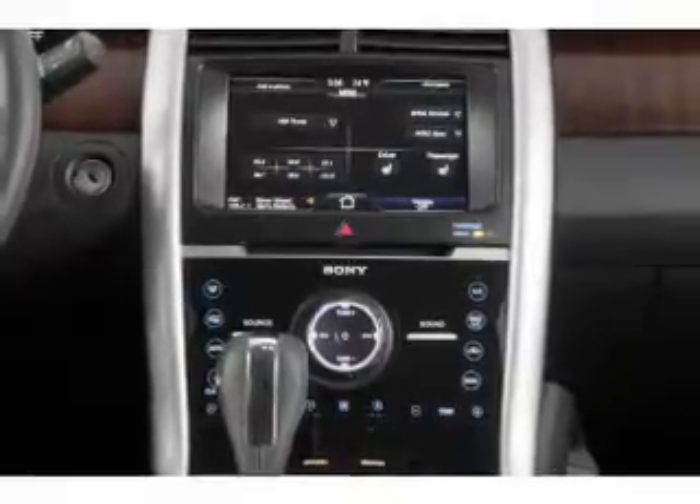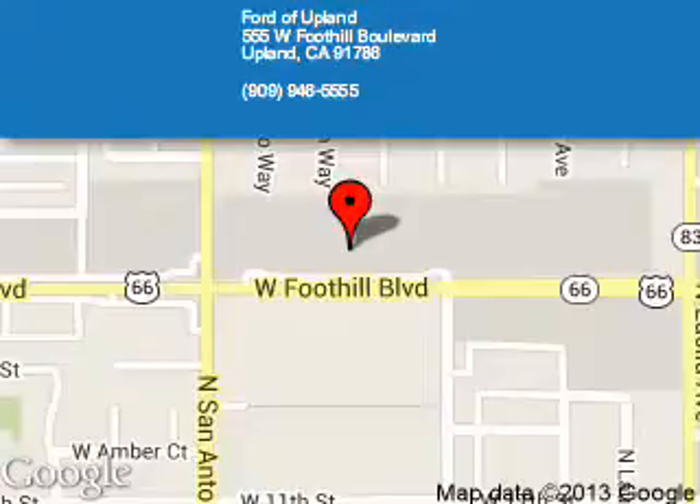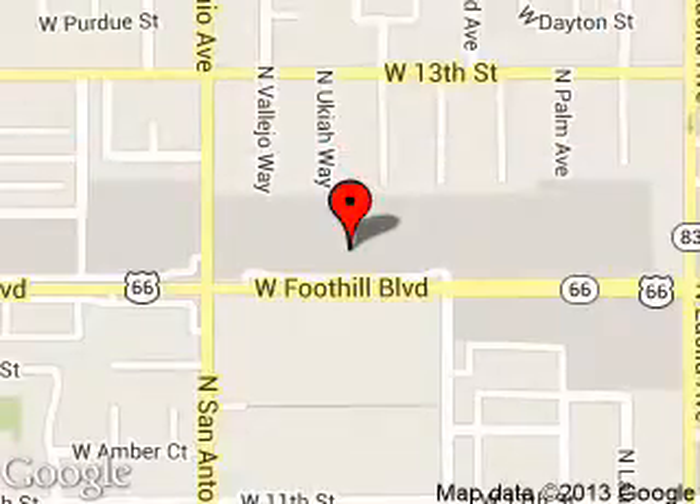Call or click to contact us today. Ford of Upland is dedicated to doing everything possible to ensure that the experience you have selecting your next vehicle is a pleasant one. We are located at 555 West Foothill Boulevard, Upland, California, 91786. Thank you.